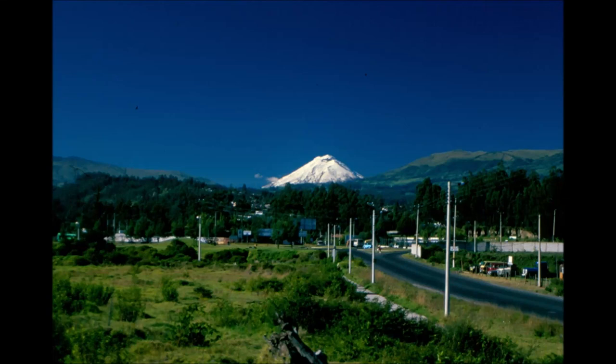Ecuador 2004, Part 7 – Mitad del Mundo, Quito and Cotopaxi.